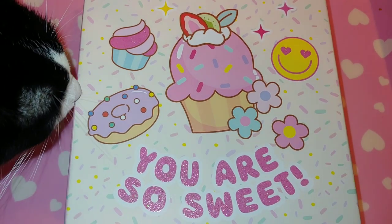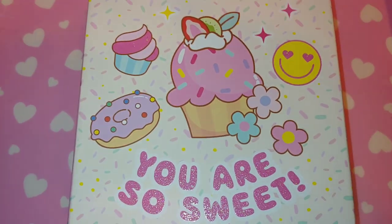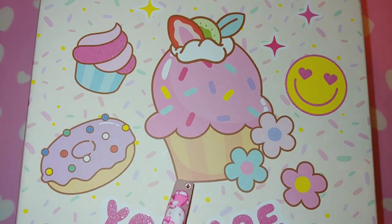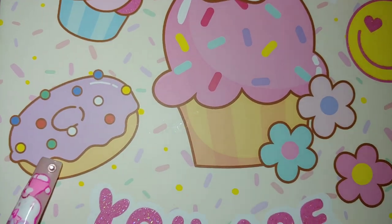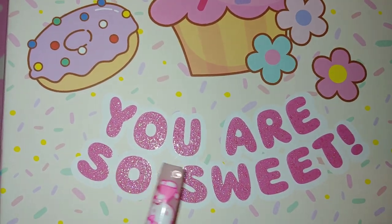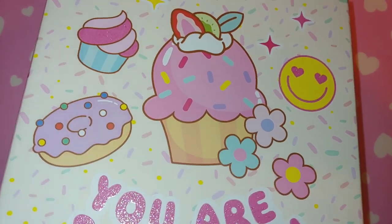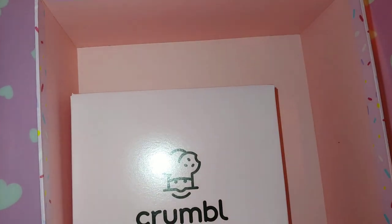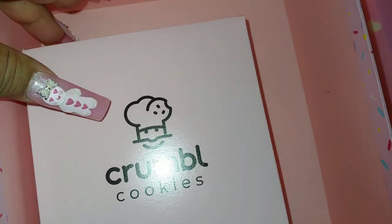Look at what my Mr. Hansen gifted me. Miss Candy Princess is being nosy — every time I film, she just comes right on up here. She knows when it's time to film. Mr. Hansen gifted me this cute cute box with a cupcake and sprinkles all over, sparkling glittery with gold. It has donuts and sprinkles, little daisy flowers, and it says 'you are so sweet.' It's pink and sparkly too. I love it — he knows I love cutesy packaging. He surprised me with this on his way home.